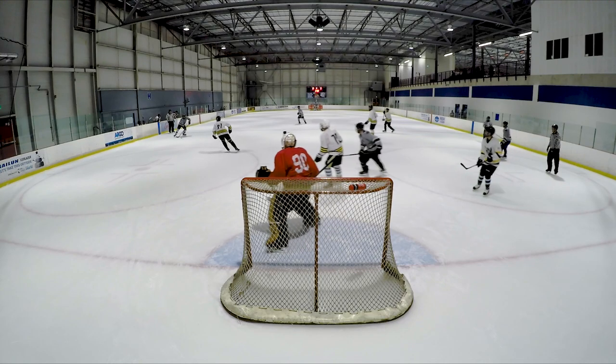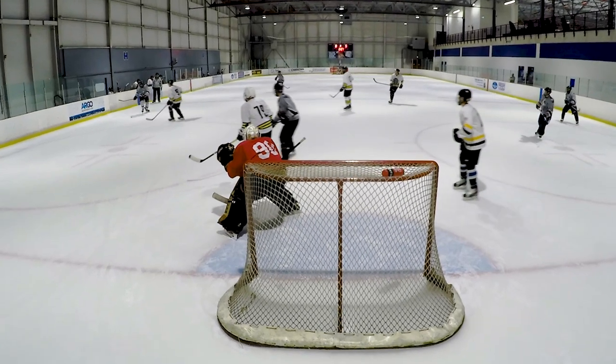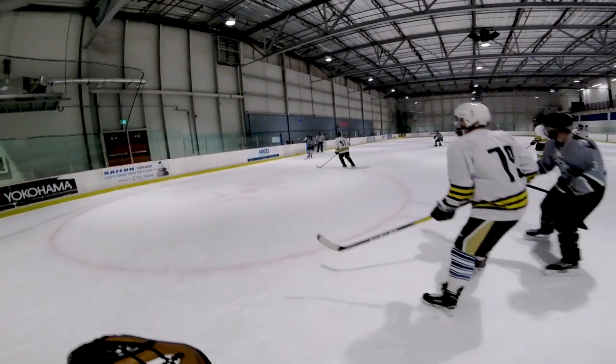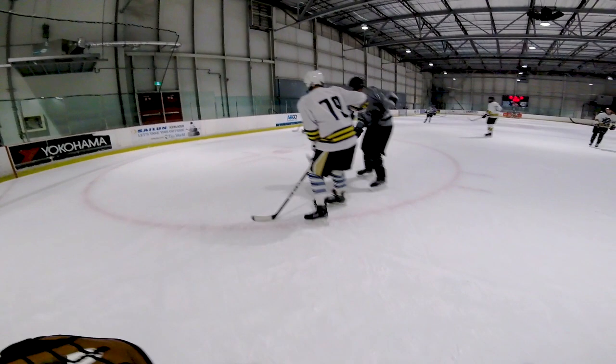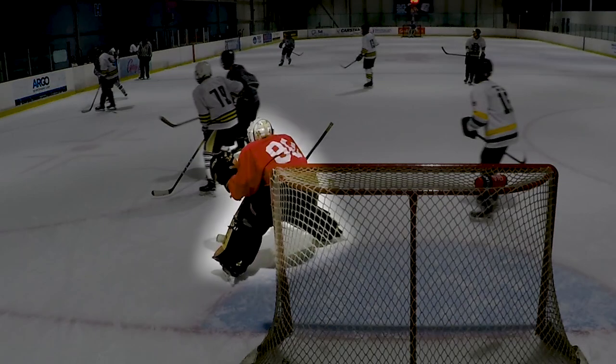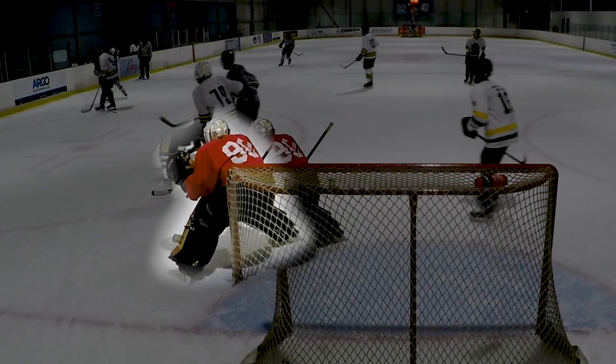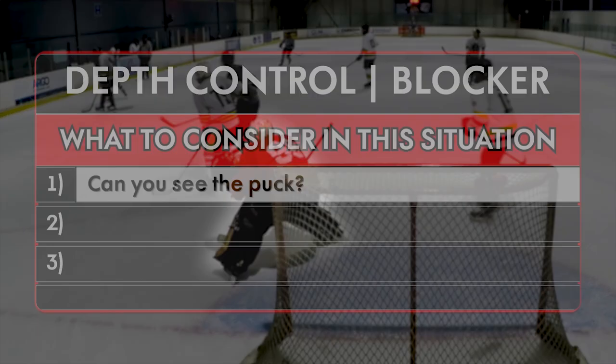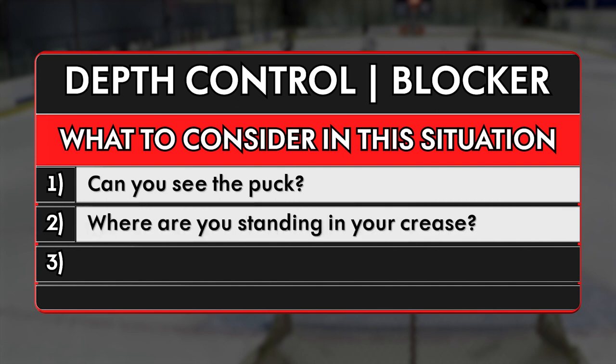If you find yourself being screened, the first thing you should do is lean your upper body to the left or to the right to see around the screen. Now, keep in mind, if the screen is too far in front of you, like it was for me in this situation, the only way to see around it would be to put yourself out of position, which you do not want to do. So that is why it is important to understand where you are standing in your crease.